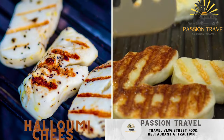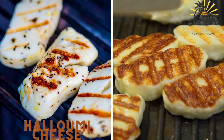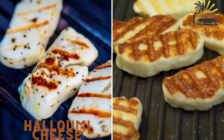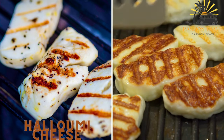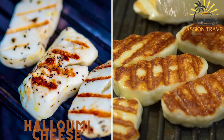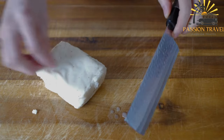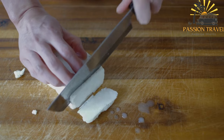Halumi cheese is a semi-hard brine cheese made from a mixture of goats' and sheep's milk. It is known for its unique texture that allows it to be grilled or fried without melting, making it a popular ingredient in various Cypriot street food dishes and a staple in Mediterranean diets.